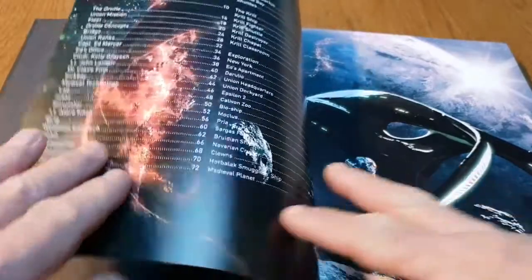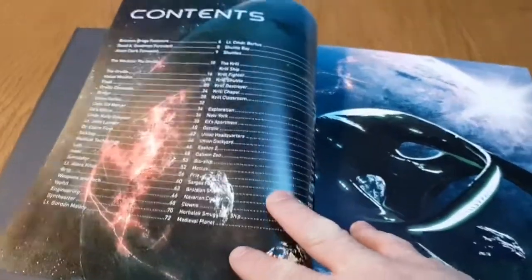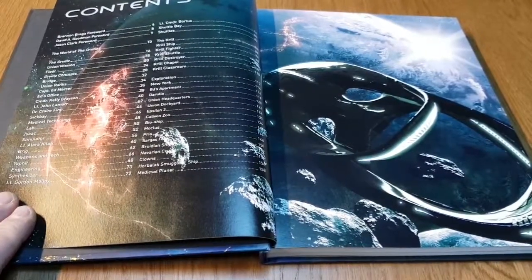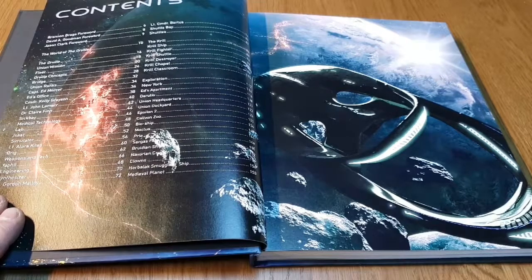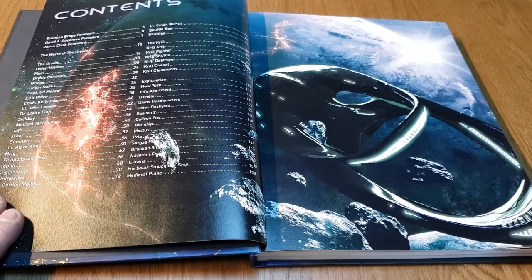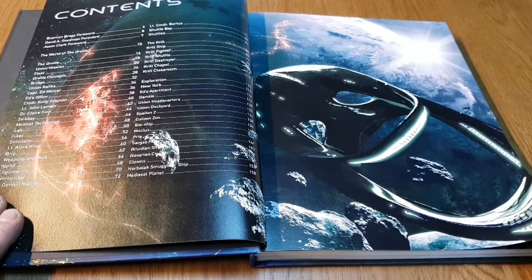Because of the way The Orville is set — it's a brand new universe and everybody is new to it — the only people who actually know anything about The Orville are the creators like Seth MacFarlane and the writers. As I speak, we are just about to have episode six of season two go live. As of today, the 30th of January 2019, episode six is just about to go live the day after tomorrow in the States, and we'll get it two weeks later because we're two weeks behind.